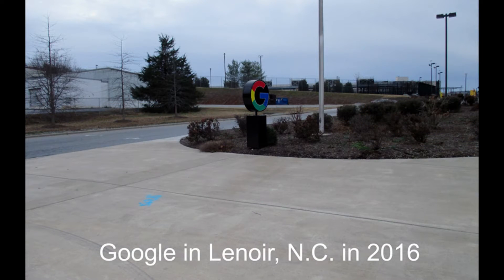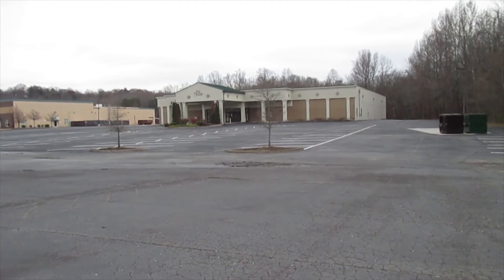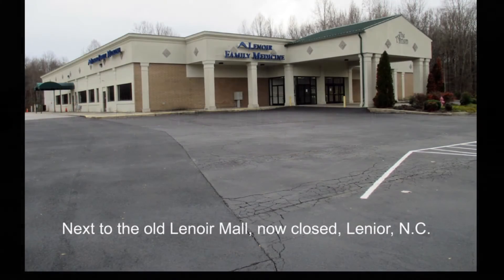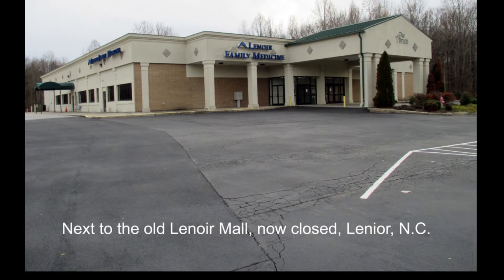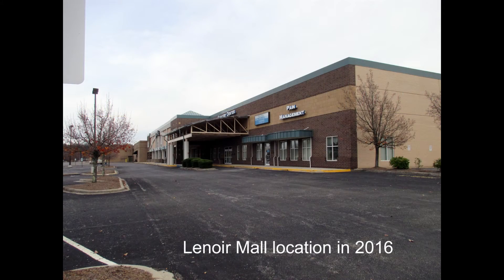This video slideshow was made December the 5th, 2016. The atrium on a Saturday in Lenore, North Carolina, to the right of the old Lenore Mall, which is now closed. Lenore Mall location in 2016.